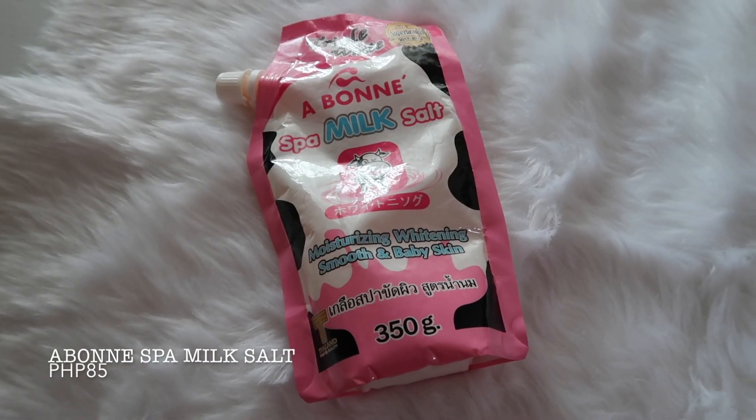Alright, let's do this. I'm going to show you all my body care products in the order of my routine. On days when I want to exfoliate, which only happens once a week, I use this Aboney Spa Milk Salt.